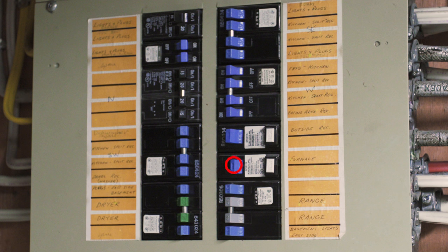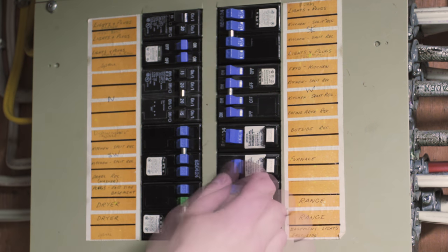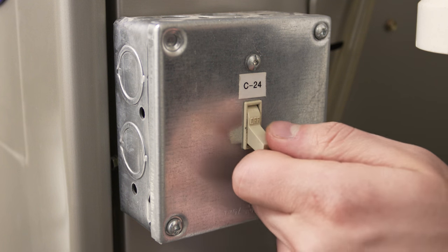If it doesn't run then check the breaker box. If the furnace breaker is tripped and in the middle position, then flip the breaker all the way off and then flip it on to reset the breaker. Locate the furnace power switch on the side of the furnace and make sure that the switch is on.